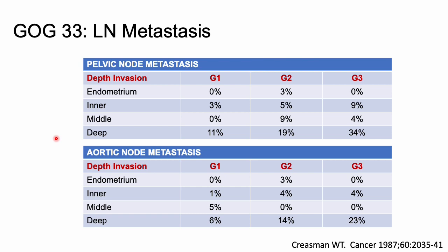Based on a multivariate analysis, three risk categories were defined in GOG 33. Low risk disease was grade one with endometrial involvement only and no intraperitoneal disease — these patients had no pelvic or periaortic lymph node metastases. Moderate risk disease was defined as less than 50% myometrial invasion with no intraperitoneal disease, with a 3–6% incidence of pelvic lymph node mets and about a 2% incidence of periaortic lymph node involvement.